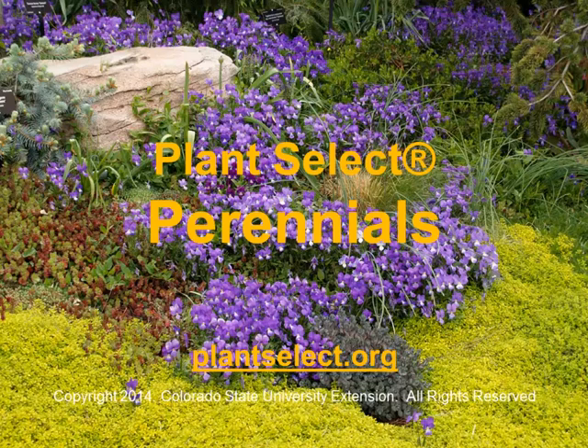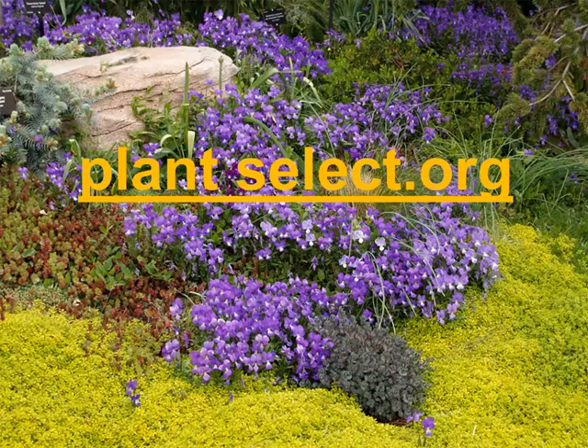Welcome to this class on Plant Select Perennials. The instructor is Pat Hayward, the director of Plant Select. For additional information on these plants, refer to the Plant Select website at plantselect.org.